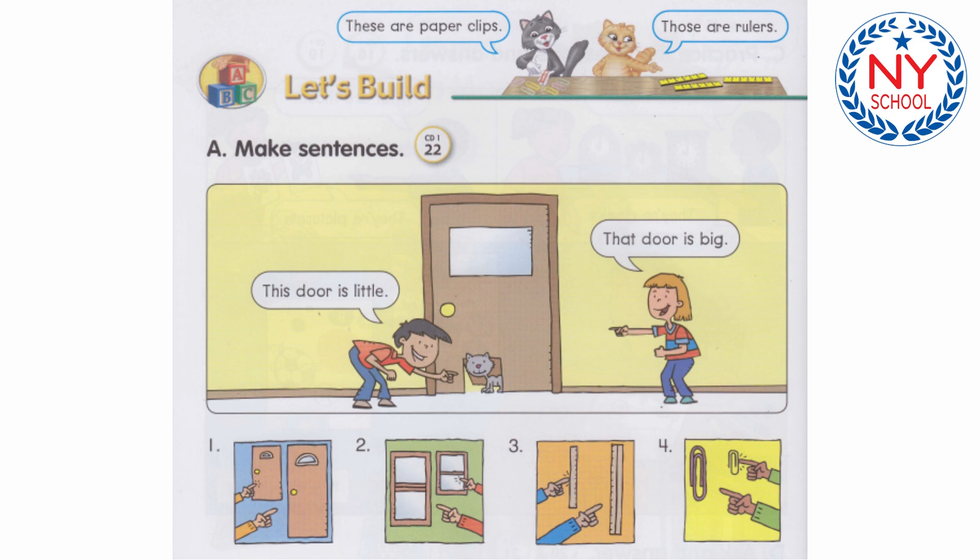Number 4: That paperclip is big. This paperclip is little.